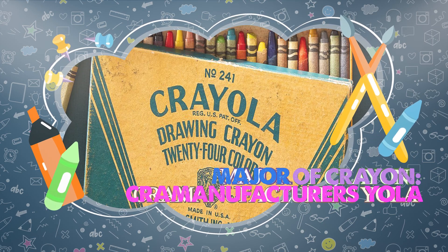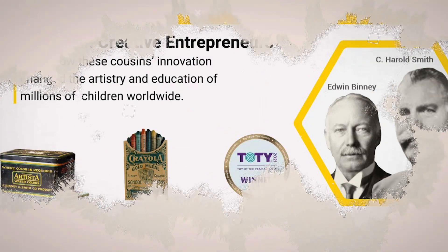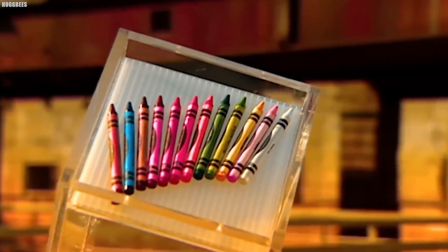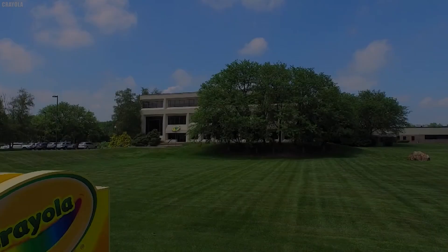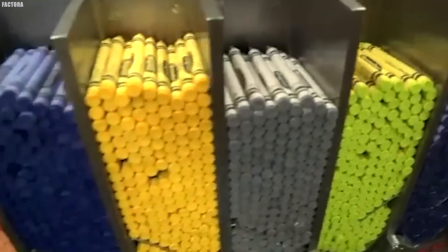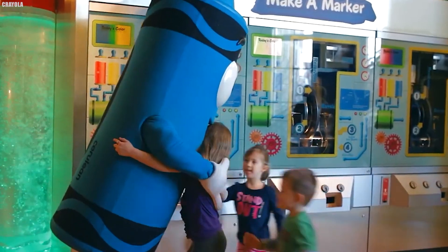Major manufacturers of crayons. Crayola LLC, originally known as the Binney & Smith Company, is an American manufacturer renowned for its art supplies, with crayons being its most iconic product. The company is headquartered in Forks Township, Pennsylvania, within the Lehigh Valley region. Since 1984, Crayola has been a subsidiary of Hallmark Cards.